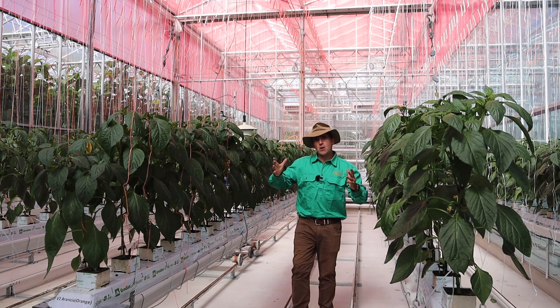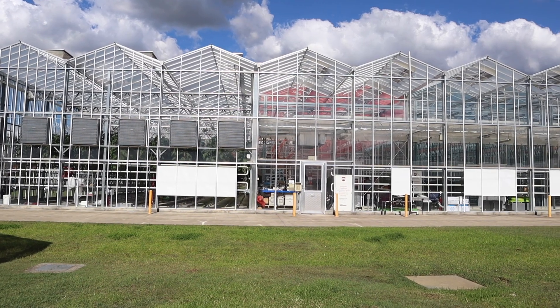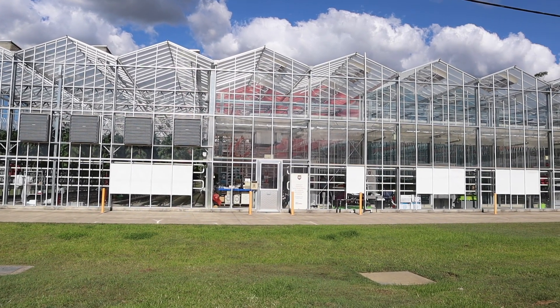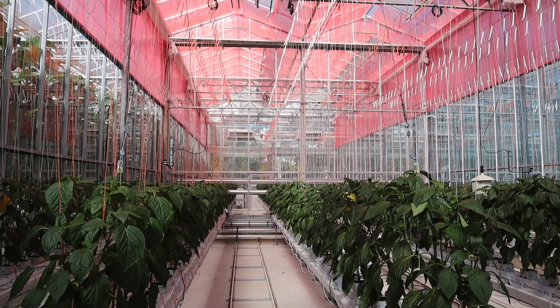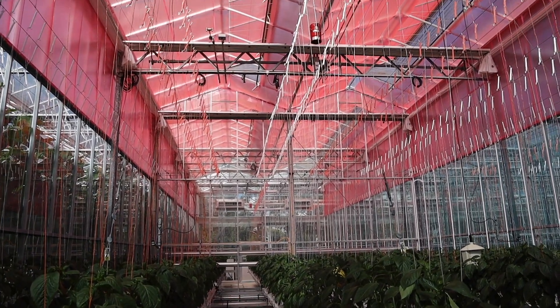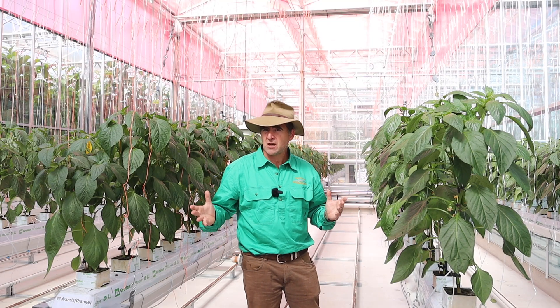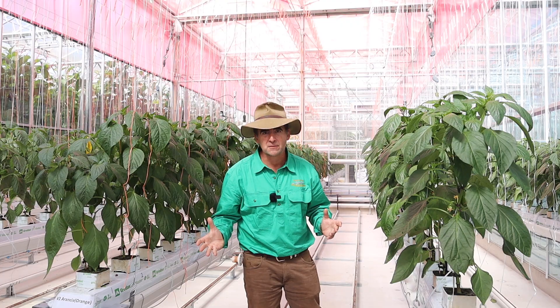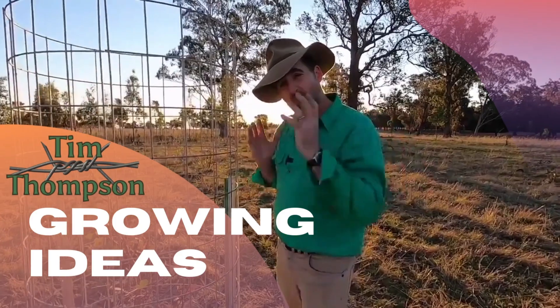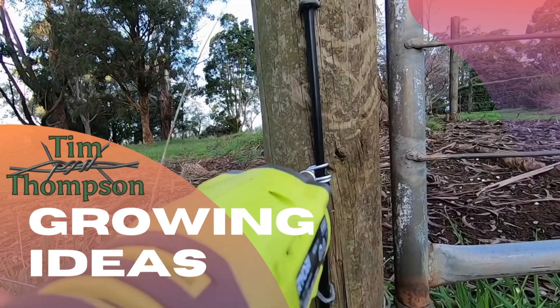G'day, I'm Tim Thompson and welcome to the National Vegetable Protected Cropping Centre at Western Sydney University, where I'm finding out about a revolutionary new film that promises to engineer the light that we put into plants, not only increasing yield but changing all sorts of interesting growth characteristics.